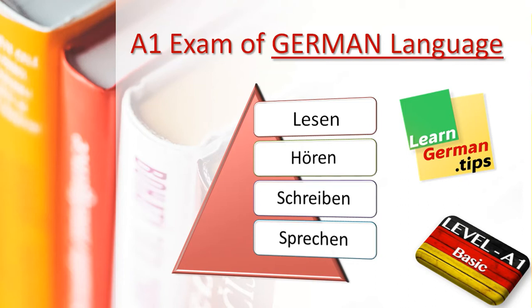So guys, in the A1 exam of German, Max Müller-Bhauer gives 4 categories. One is Lesen, second is Hören, third is Schreiben, and fourth is Sprechen. Let's learn what they give in these 4 categories.